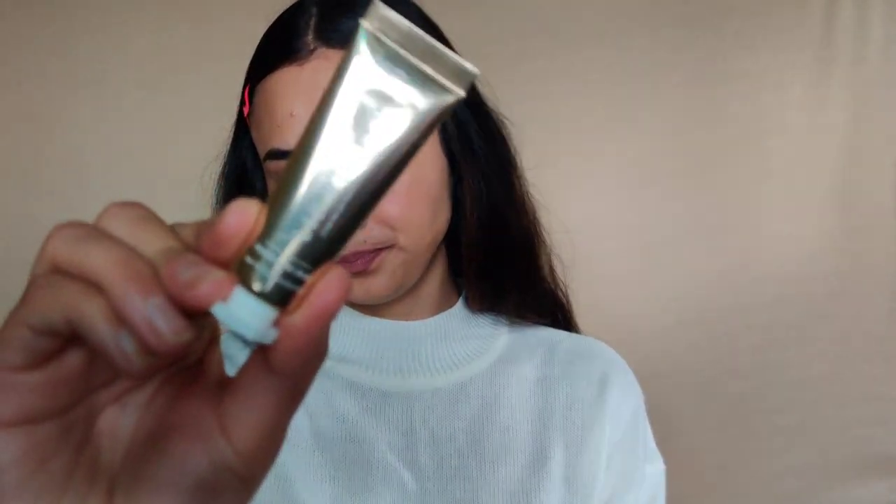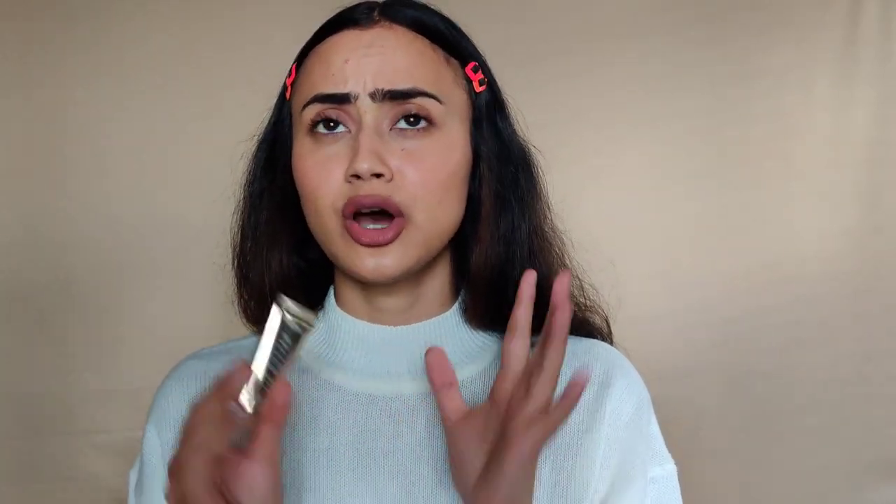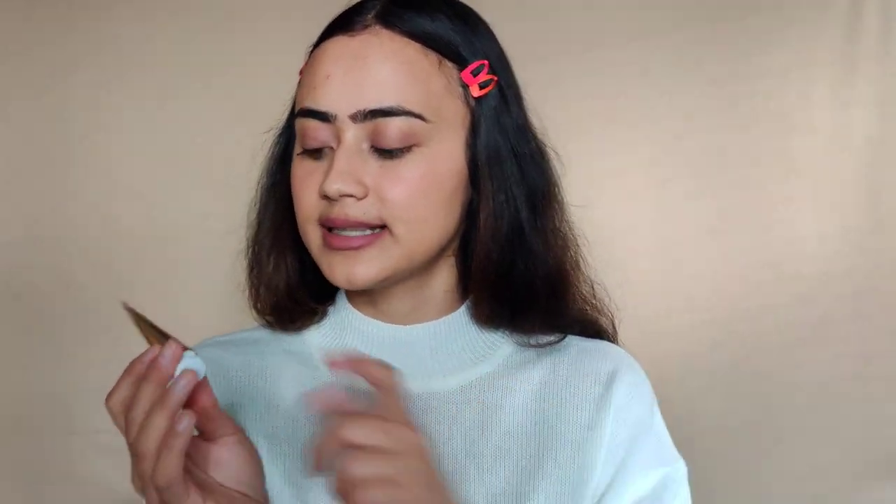This is the Lip Butter by Earth Rhythm. I love the packaging — it has a golden sort of finish, very cute and tiny, fits in your purse. The formulation is pretty thick and melts into your lips like butter. It's extremely hydrating and fragrance free. It works really nicely as an overnight treatment, though you can use it during the daytime too. It says 'intensive hydrating treatment' — I agree, and if you're looking for a good affordable lip treatment this is going to be great.